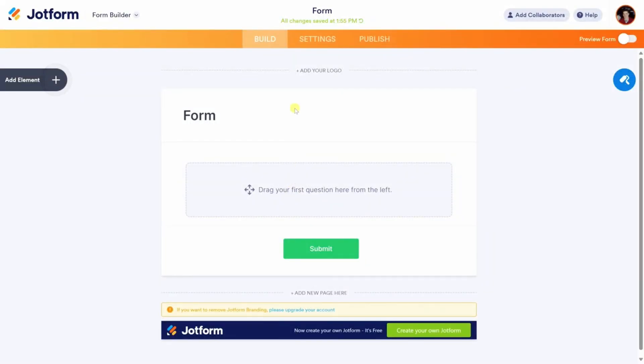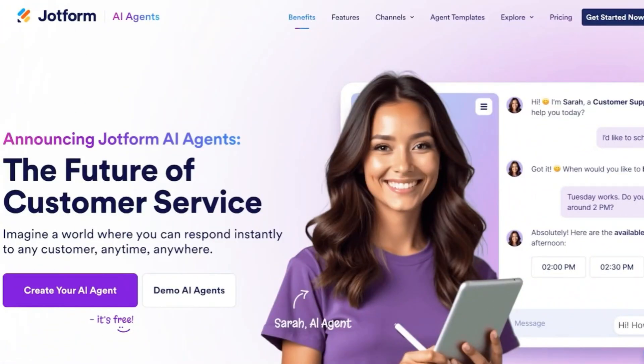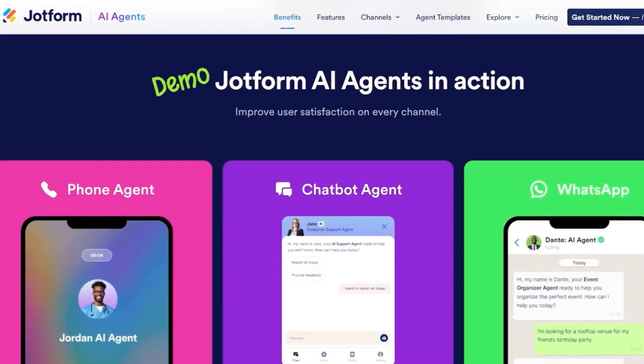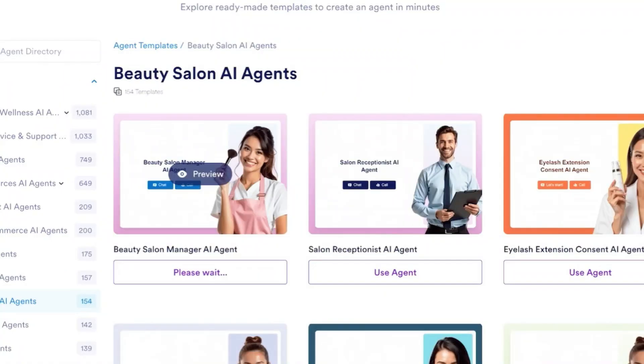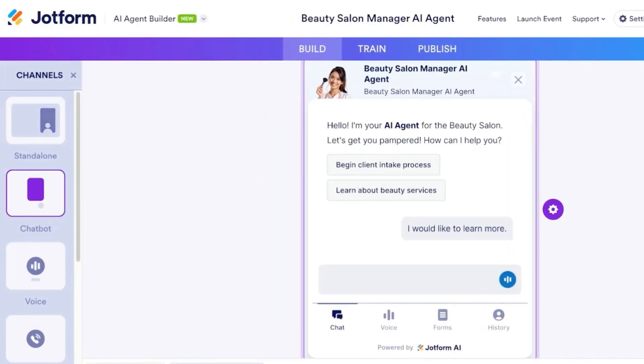Number one: JotForm. JotForm is a platform widely known for form building, but it's now also making waves as a no-code AI agent builder. JotForm's new AI-powered features let you create intelligent agents that can interact with users, answer questions, collect data, and guide people through automated workflows — all without writing a single line of code. You simply describe what you want, and JotForm's AI form generator builds a smart form or chatbot that can be embedded into any website, app, or landing page.